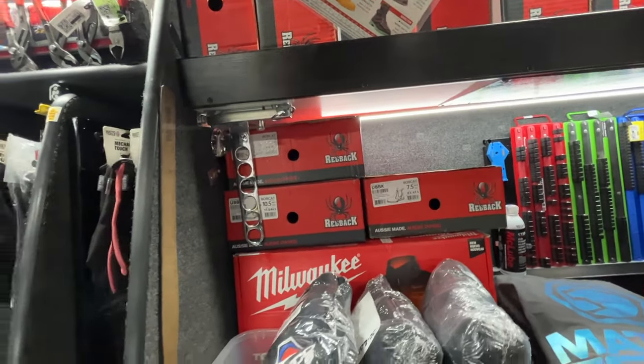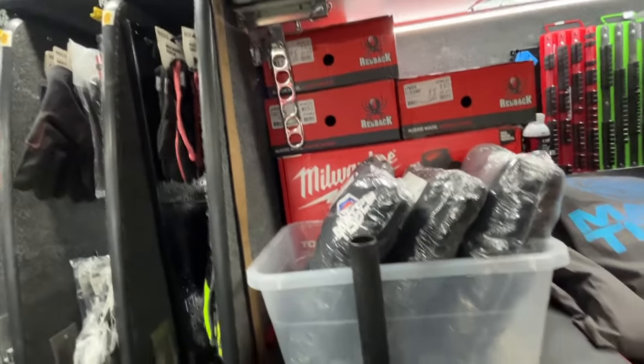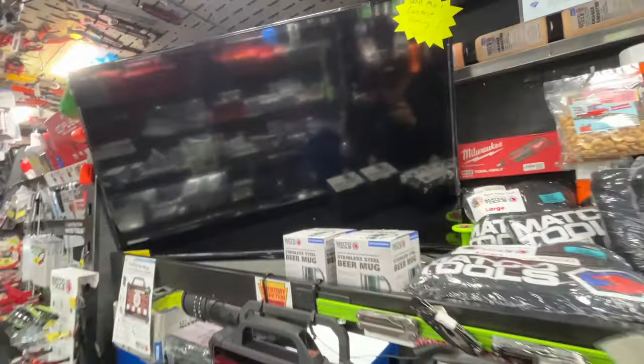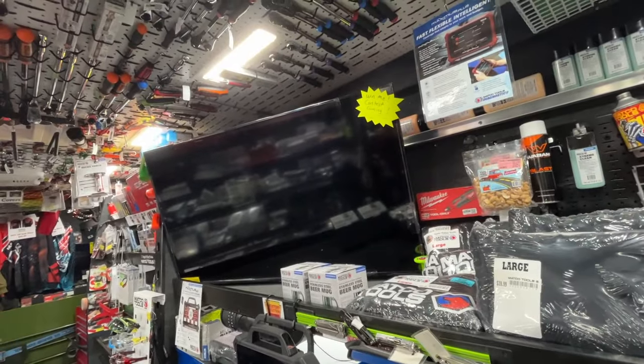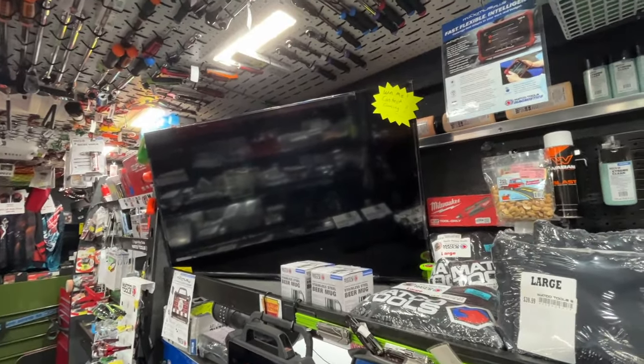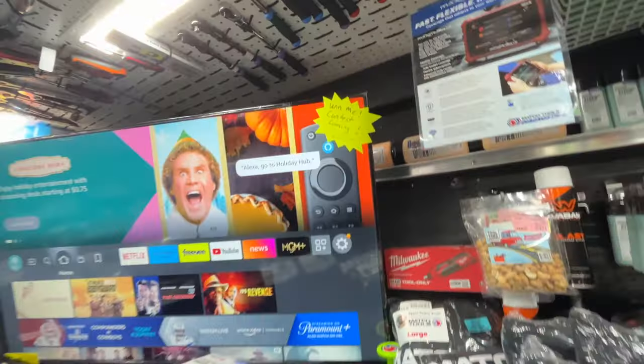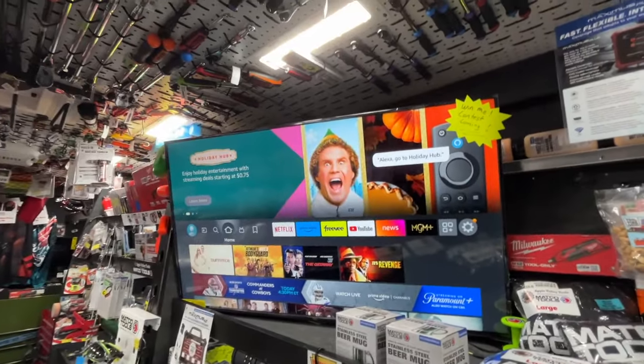I'm not sure if I have any of the steel toes or not. A few of the heated jackets — again it's the cold season. Here's a fun one: how many of you guys have seen a 55-inch TV on your tool truck? This will be one of our contests starting next week for Christmas.